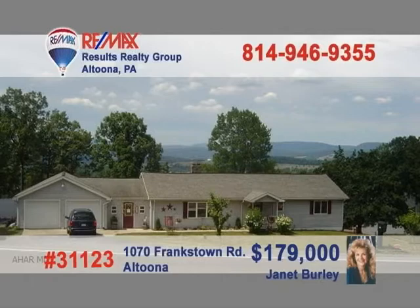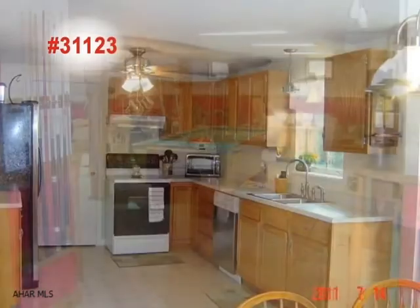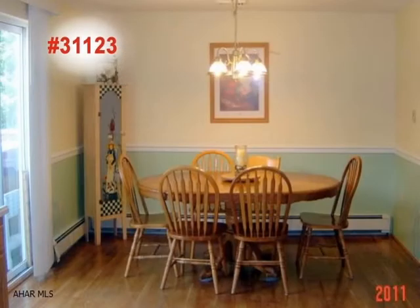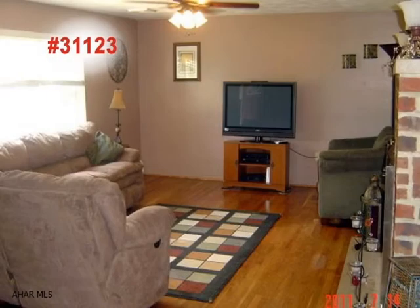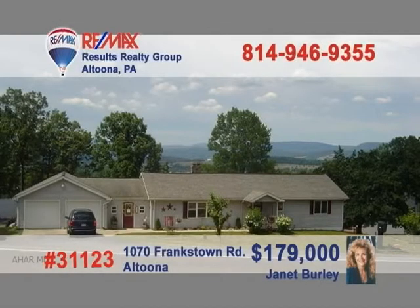Janet Burley is the lady to call to learn more about this home in Logan Township. This home has been totally remodeled inside and out. It has updated mechanicals, three bedrooms, one and a half baths, and a living room with a fireplace. The kitchen has a dining area, and there's a laundry area on both levels. There's also a huge family room with ceramic floors. Outside, there's an above-ground pool, strawberry patch, and more on one acre. Call Janet for more.